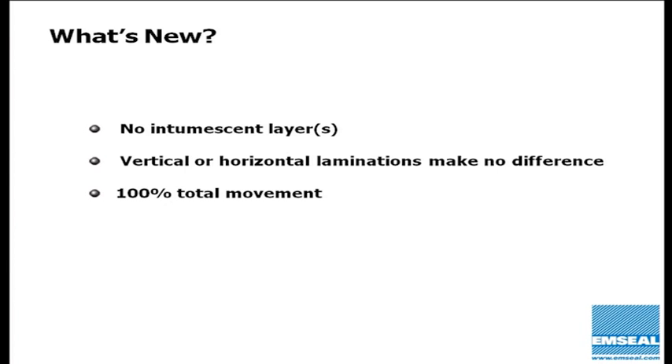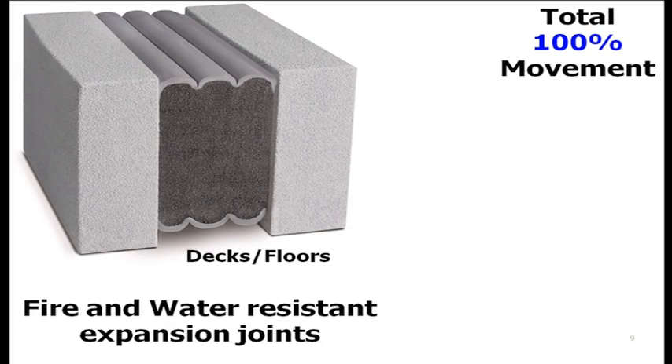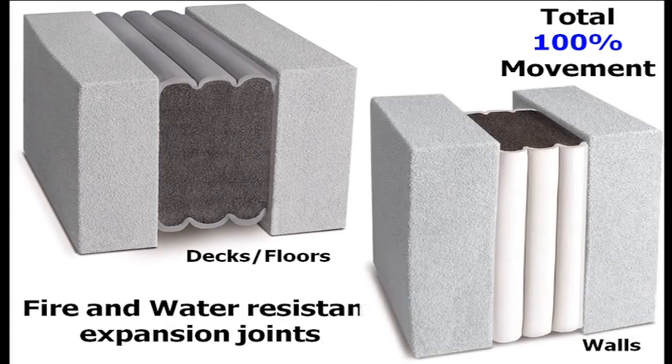We achieved 100% total movement capability in these products. The result is 100% movement, fire and water resistant expansion joints for decks and floors, as well as for walls. For decks and floors we handle joints up to four inches before transitioning to the SJSFR system, which runs from four to ten inches with a non-invasively anchored integral cover plate. For walls we can go up to six inches nominal with 100% movement capability.